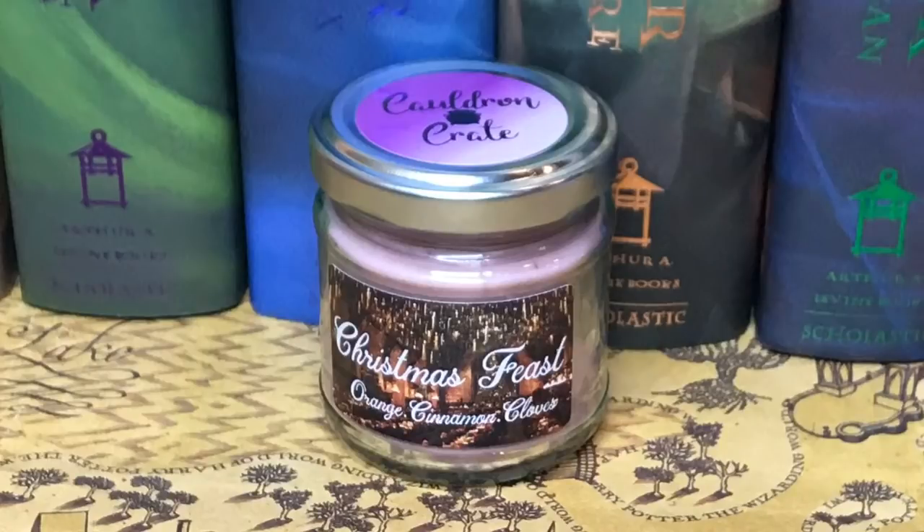Day six from Cauldron Crate is in really cute red packaging — it's a Christmas Feast candle, orange, cinnamon, and cloves. It's pink with gold sparkles. The candles from Cauldron Crate almost always smell absolutely amazing, and this one really does. Day six from the Wizarding Trunk is more room spray — Roasting Marshmallow in the Common Room. It smells sweet and marshmallowy. I really liked their previous room spray. Day six goes to Cauldron Crate because this candle smells amazing.